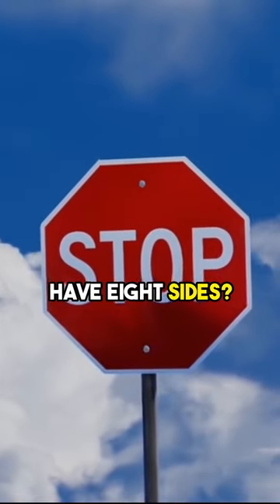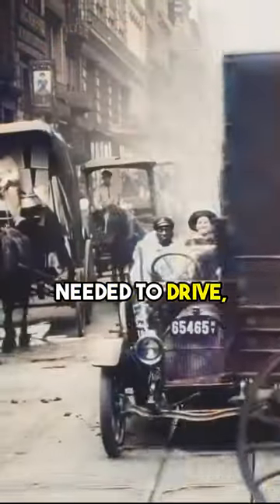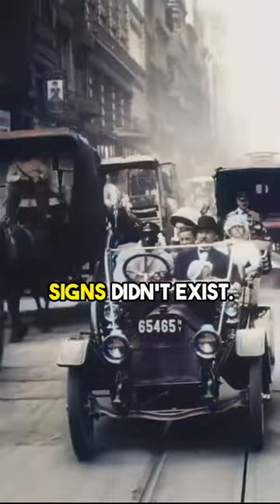Why do stop signs have eight sides? In the early 1900s, American roads were chaotic. No license was needed to drive, lanes weren't marked, and stop signs didn't exist.